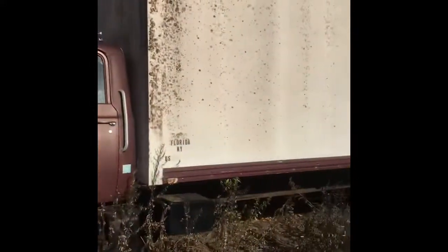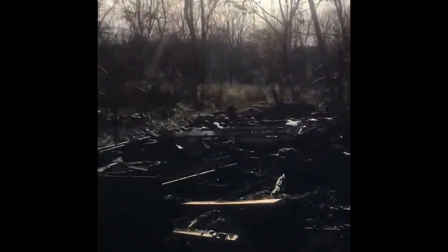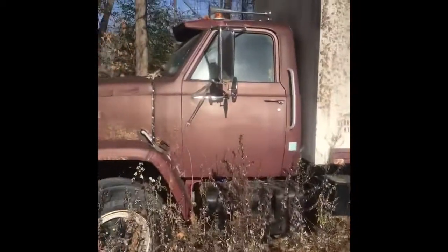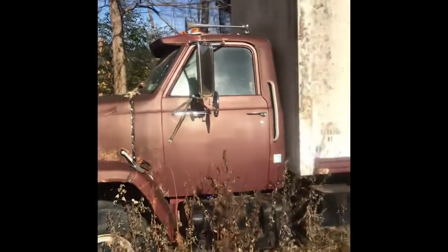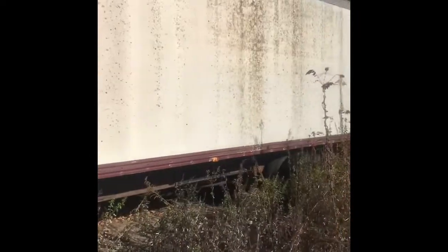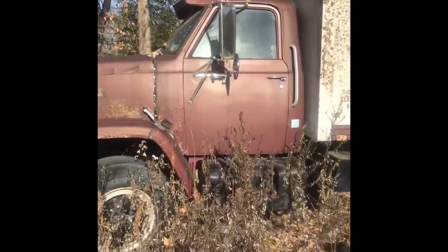GMC Brigadier. Been sitting here about five years. The owner's house just burned down. Landlord told me he has to get the truck out. Unfortunately, it's not a Detroit-powered Brigadier — it's got a 3208. Very low mileage but hasn't been used in five years. We're gonna get it running and drive it over to our place to save it.